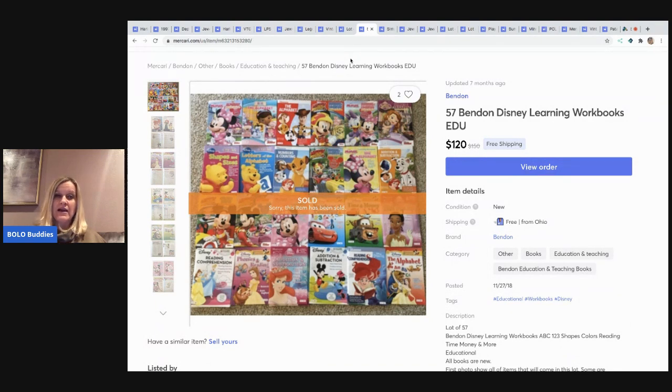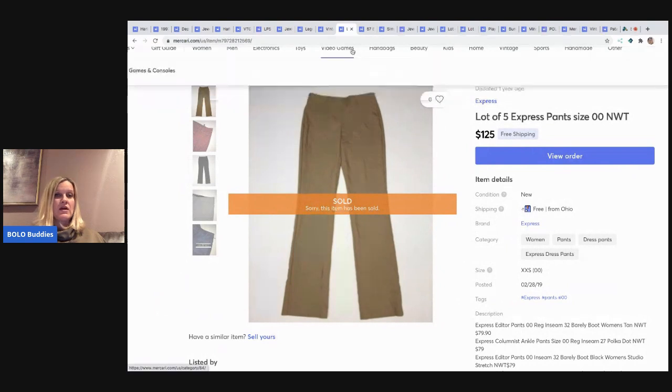The next item I sold are these Disney learning workbooks. These came from the dollar store — if you want to check that out, I have a video on this flip covering where I got it, what I paid for it, and how it worked out. I think it's called something like 'my dollar store flip.' I sold these for $120 with free shipping.